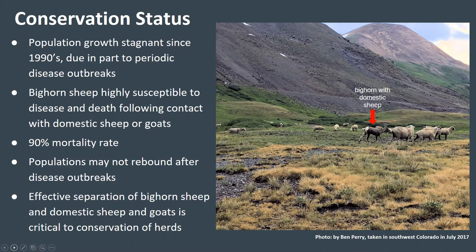Bighorn sheep are at risk of developing respiratory disease from pathogens carried by domestic sheep and goats. Domestic sheep and goats commonly carry diseases like bacterial pneumonia that typically cause few deaths in domestic animals. However, bighorn sheep have not evolved resistance to these diseases, making them highly susceptible to disease and death following direct contact with domestic sheep. Experiments have shown up to a 90% mortality rate within two months of exposure. Contact can occur when domestic animals are grazing on public land used by bighorn sheep, as shown in a photo of bighorn sheep traveling with a herd of domestic sheep in a wilderness area in Southwest Colorado in July 2017. Wild sheep may also make forays across private ranches that have herds of domestic sheep and goats.